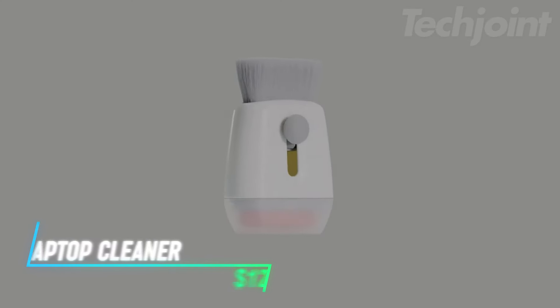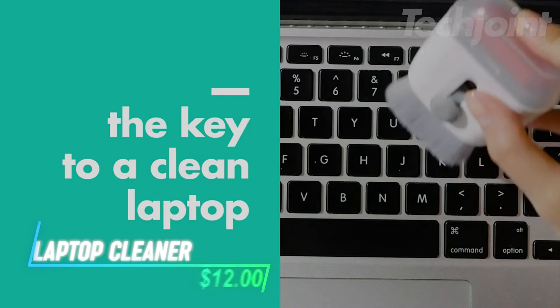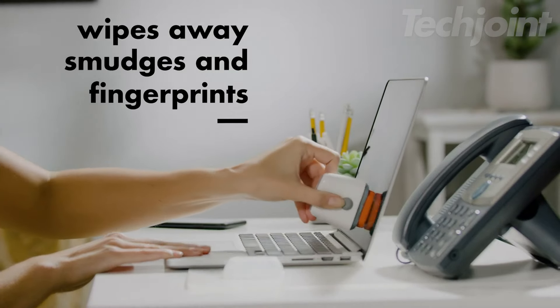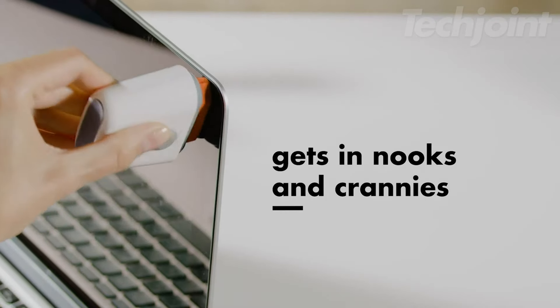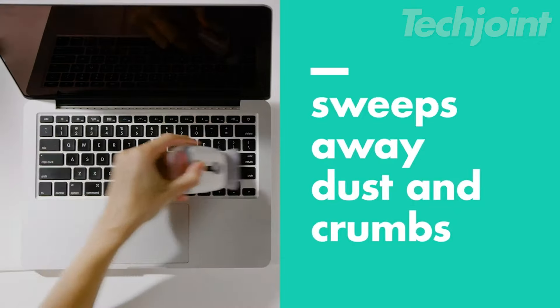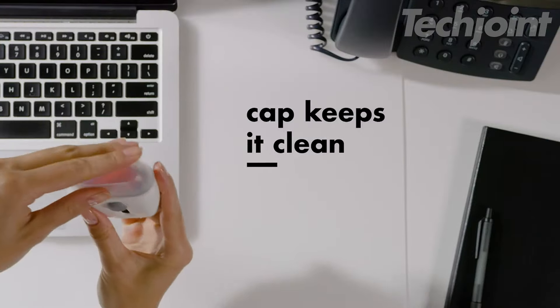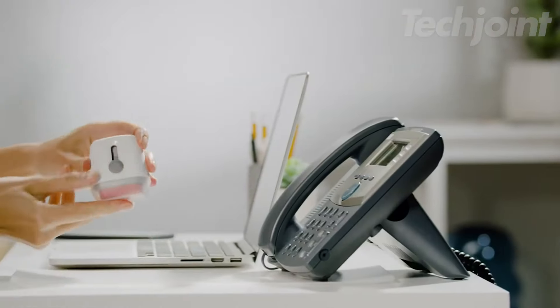Keep your devices spotless with this double-sided cleaner, perfect for laptops, tablets, and smartphones. One side features a microfiber pad that easily removes fingerprints and smudges, while the soft brush on the other sweeps away dust and dirt. Compact and designed for convenience, it also includes a retractable brush and storage cover to protect both ends when not in use.